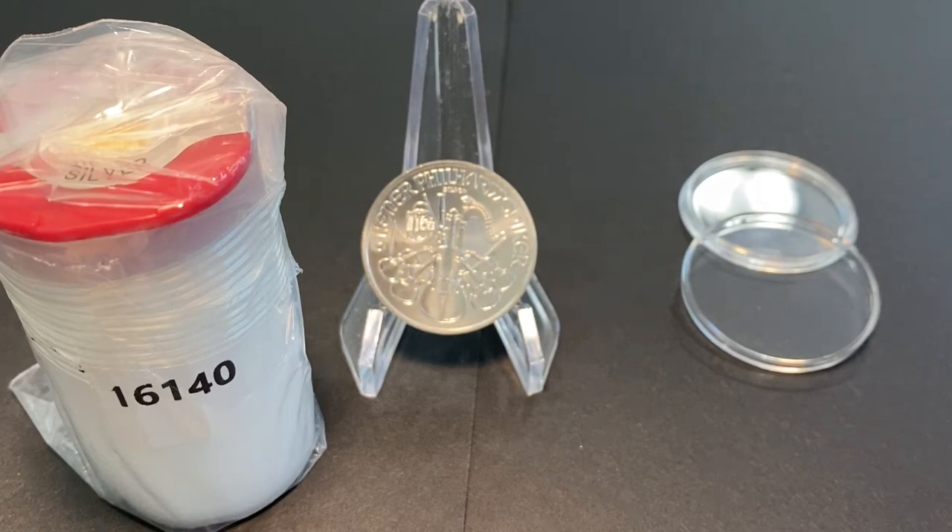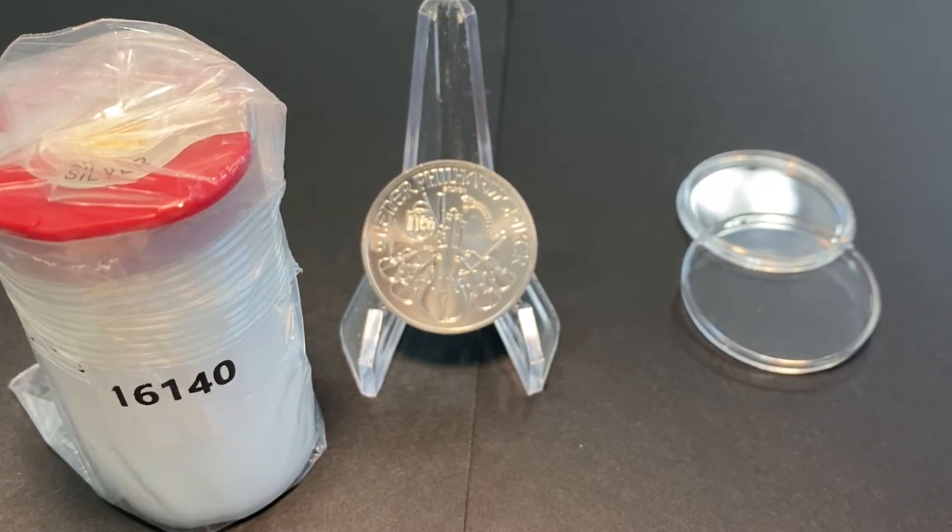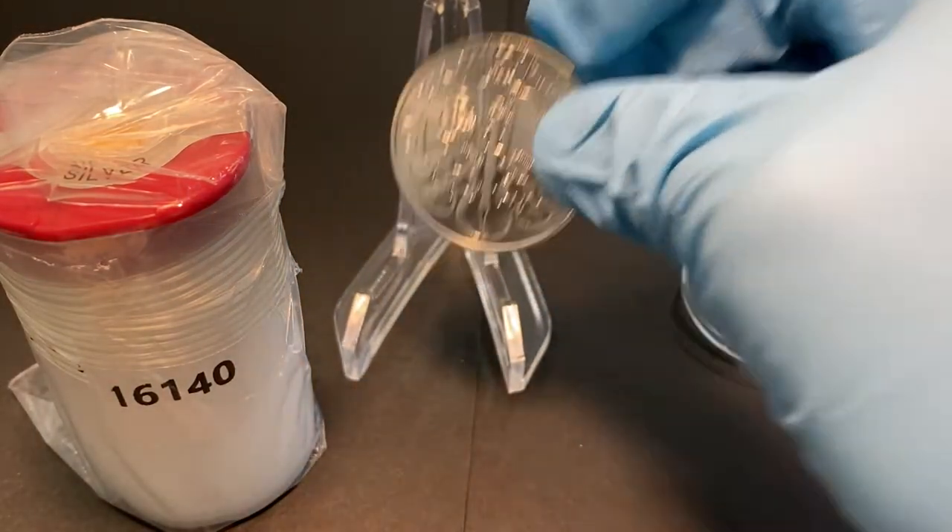Hello everyone, it's been a while — how's everybody? I just want to show you this roll of 20 2022 one-ounce Austrian Silver Philharmonic coins that I purchased last July 6th and delivered July 7th. I think the spot price of silver at that time was $19.46, and this Philharmonic is a low premium coin, so I got a nice deal on this. First I just want to show you this 2020 Philharmonic.